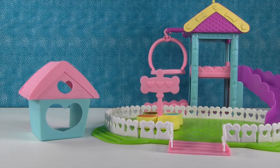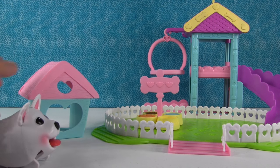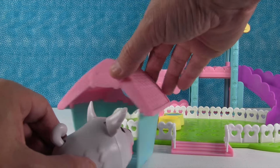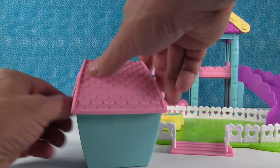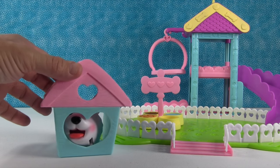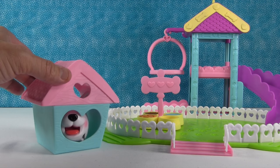Our puppy has had a big exciting day at the dog park, and now it's time for him to go inside the doghouse. So you can put him in right there, and he can actually walk in. Aww, there he is, looking out. He's like, 'I love you, thank you for taking me to the dog park.'